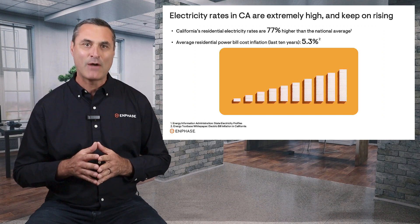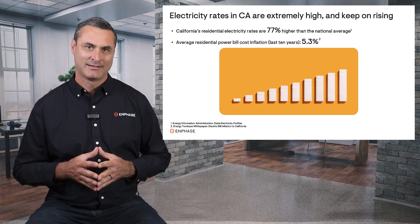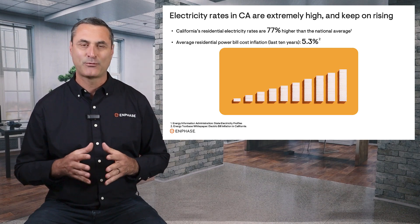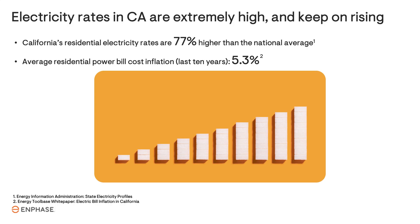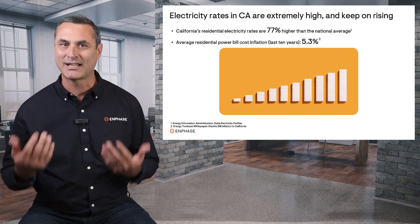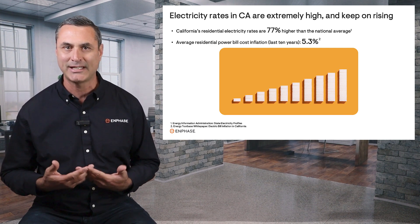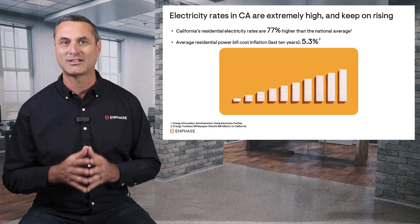You may be thinking, how can a battery save enough additional money to be worth the expense? The reason is that in California, we have some of the highest electricity rates in the nation — they're 77% higher than the national average. According to a recent study, California's utility rates have increased an average of 5.3% per year for the last decade, and rate increases are likely to accelerate as the utilities invest heavily in making the grid safer to prevent wildfires, and those costs are passed on to consumers.